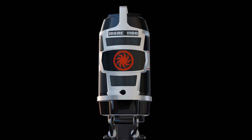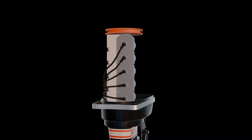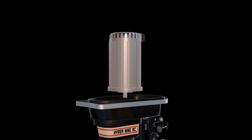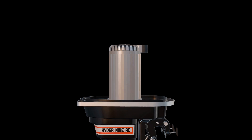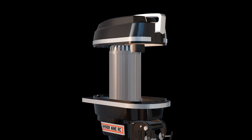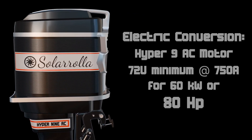We're going to take a 67 Mercury 1100 Tower of Power outboard motor, remove the gas motor from it, and put in a 72-volt Hyper 9 permanent magnet switch reluctance AC motor, powered by those 72-volt batteries. We'll be pulling about 750 amps for about 60 kilowatts — about 80 horsepower — so a nice amount of power.